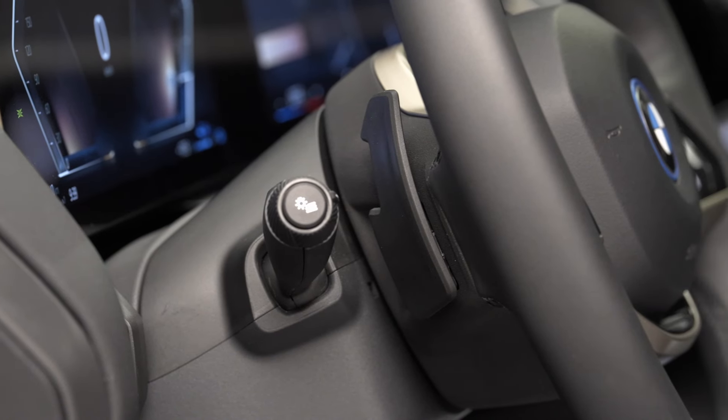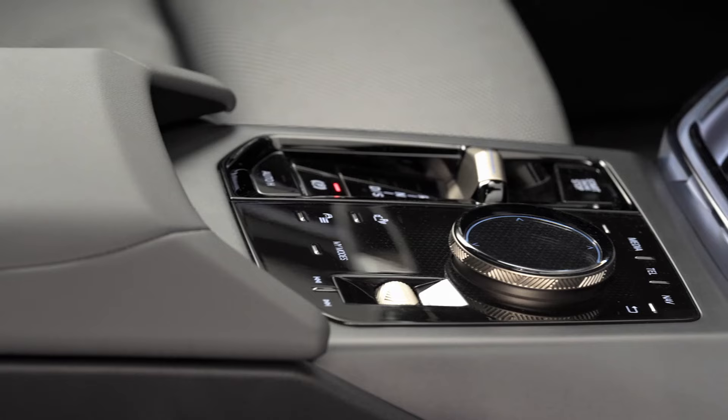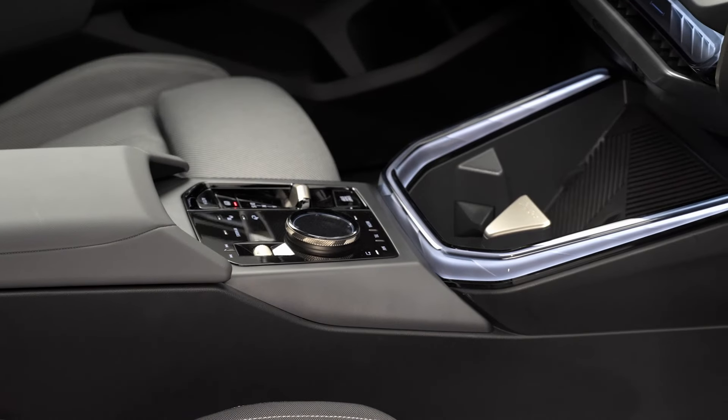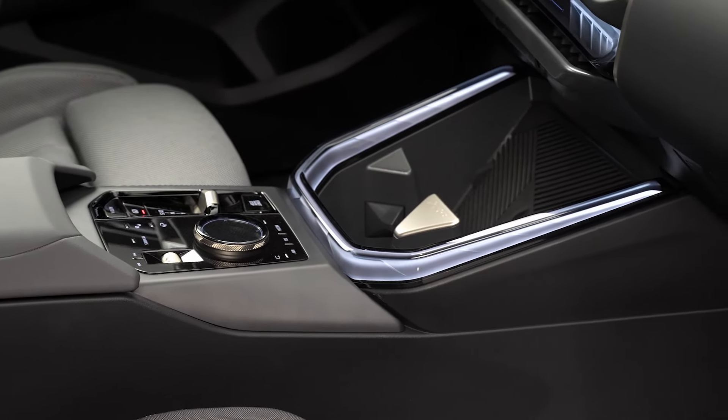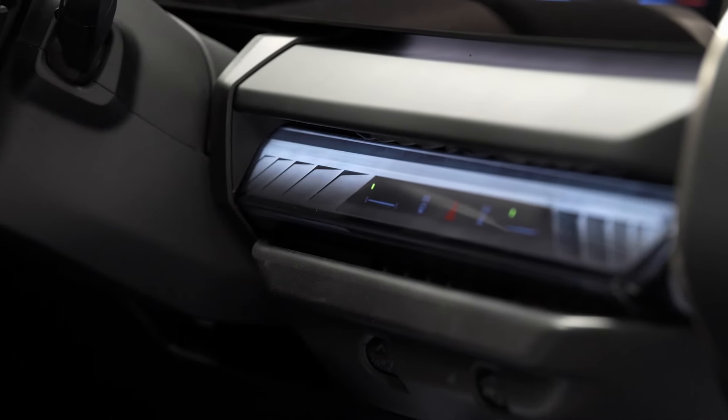This vehicle isn't just about performance and luxury — it's also about sustainability. With features like Econel carpeting and production focused on conserving resources, BMW is making sure this X3 is as eco-friendly as it is powerful.